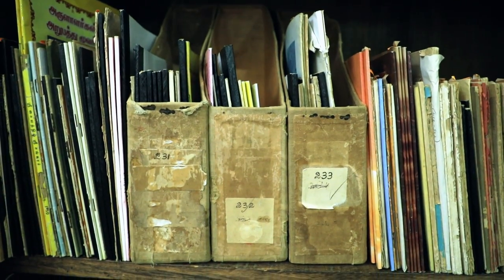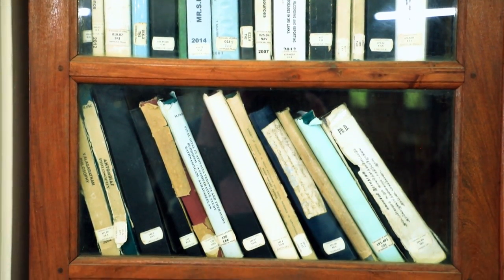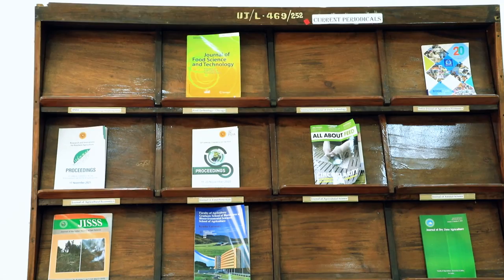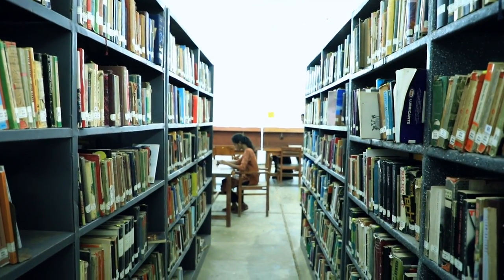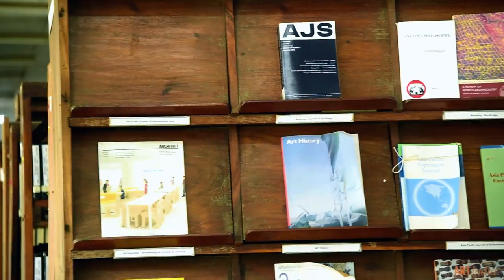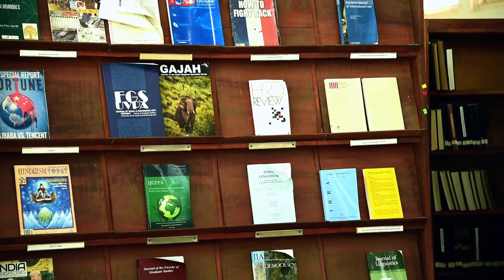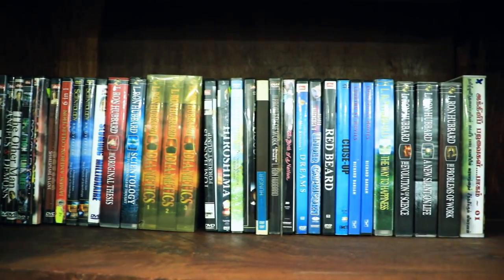Apart from these, MPhil and doctoral theses are also available for reference. You should use journal articles when you need focused, up-to-date information on a topic. These scholarly sources are useful for your research because they provide greater depth of information. The Vidyanandan Library of the University of Jaffna allocates a considerable budget for the subscription of periodicals, subscribing to print and online journals and magazines recommended by relevant faculties.